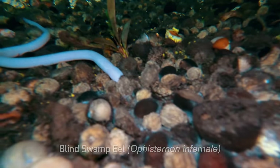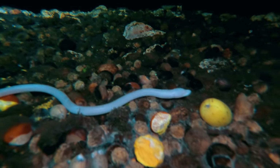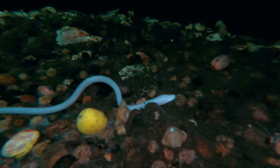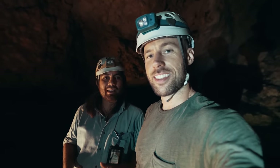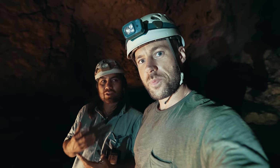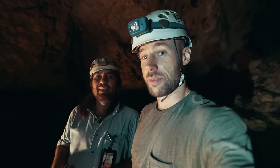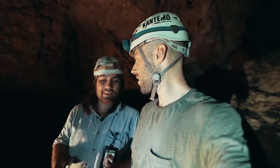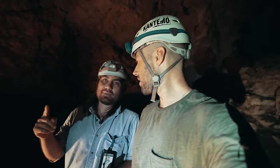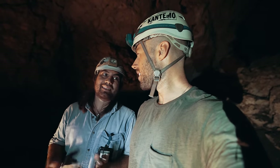The blind swamp eel is an endangered species that feeds on the albino shrimp we just saw. It's very rare. Just so people understand how lucky we are — what are the chances of seeing an albino blind eel in these caves? Arturo says it's really, really small. Out of 230 cenotes he's visited throughout his whole life, this is the first time he has seen this eel. He's seen the shrimp, the white lady several times, and the cochinilla — but never the eel. He calls it a once-in-a-lifetime chance.